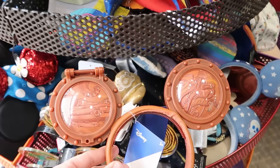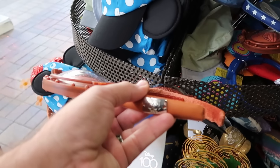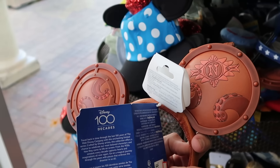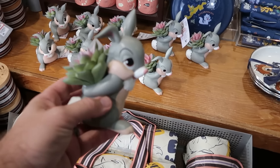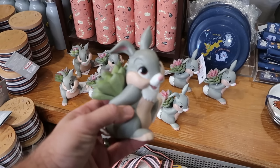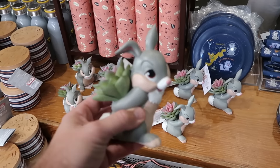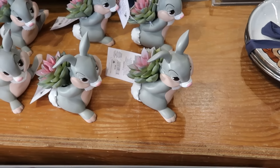They still have the 20,000 Leagues Under the Sea Disney 100 ears — the porthole covers do open up. These are $15 marked down from $40. Over here is a lot of the Disney Critters collection as soon as you come inside. They have these little faux planters — you have Thumper with the plants — those are only $10 a piece marked down from $20.